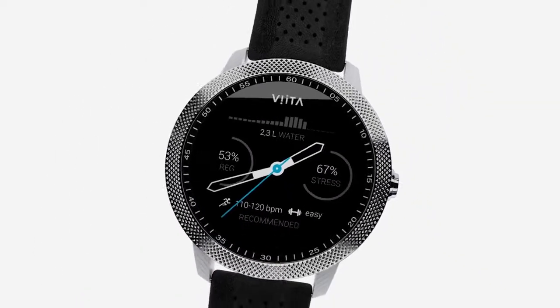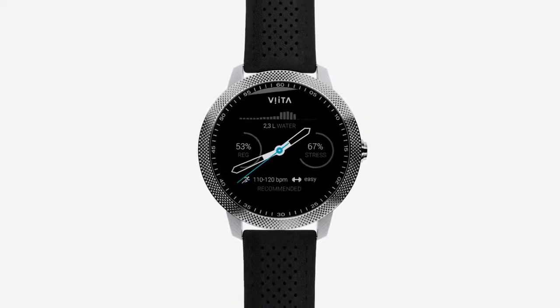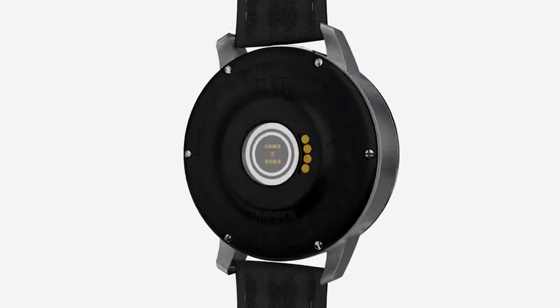Redefine your perception of a smartwatch. A sophisticated design featuring a powerful rechargeable battery that lasts for weeks. Meet Vita Watch, which combines the finest watchmaking craftsmanship with the technology of the future.